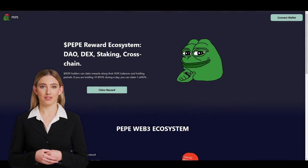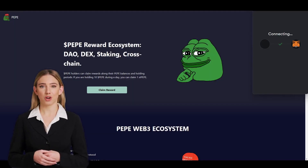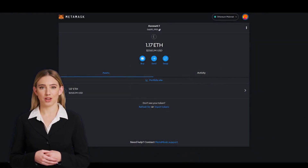To get started, you will need to connect your wallet, such as Metamask, Coinbase, or others, to the website. Be aware that the airdrop algorithm scrutinizes your wallet activity, so it won't work if you attempt to participate with an inactive wallet without a history.